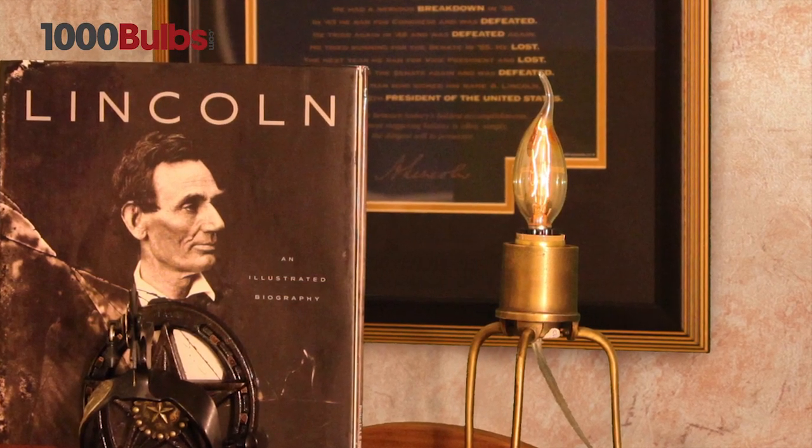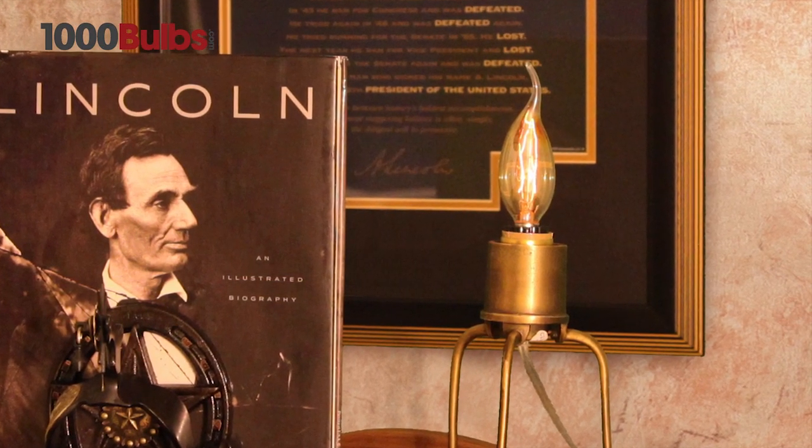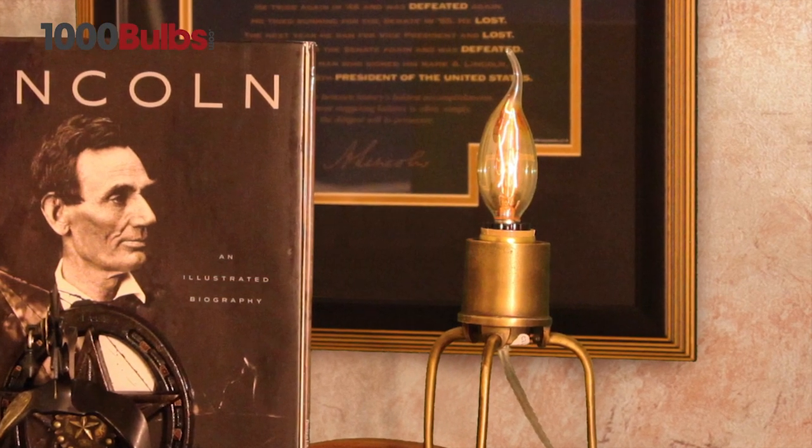This mood-setting bulb is perfect for your antique chandeliers and sconces, bringing rich ambiance to your interior design.